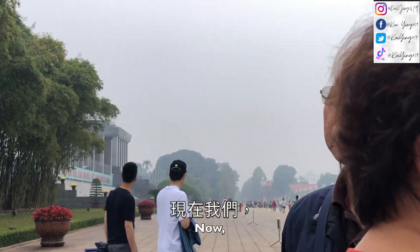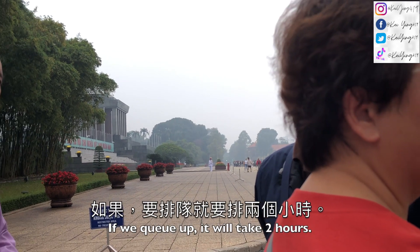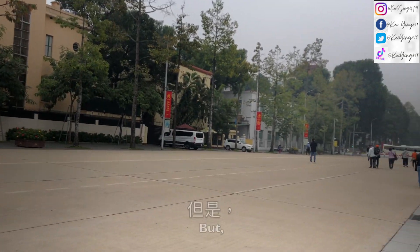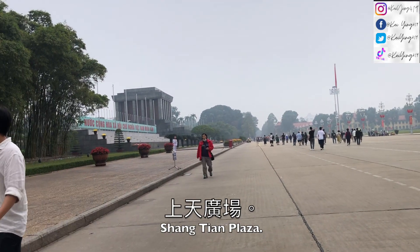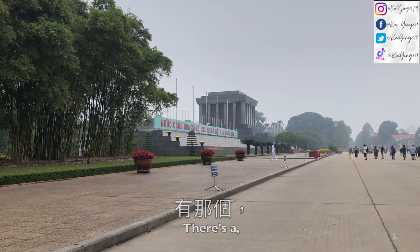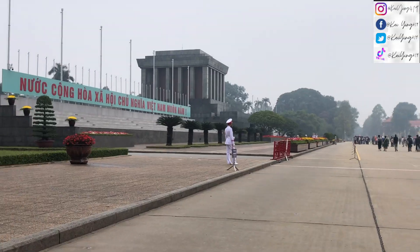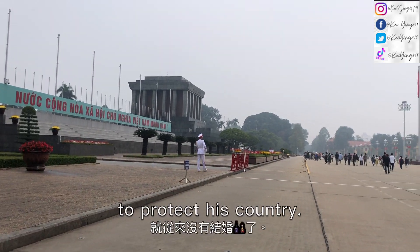It is the afternoon, so they are not going to open the door — we are not going in. If you want to go in, you need to queue for about two hours. On the left side of the building is the area related to Ho Chi Minh. The guards are wearing white clothing. This is to let people remember the fact that Ho Chi Minh never got married, in order to protect his country.